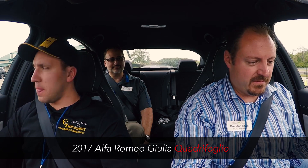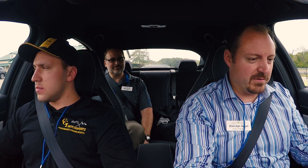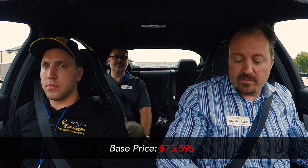We are in a 2017 Alfa Romeo Giulia Quadrifoglio. This is Elvis — he's going to make sure we bring it back in one piece. The Alfa is the only one today with column-mounted paddle shifters; everything else has been mounted to the wheel.